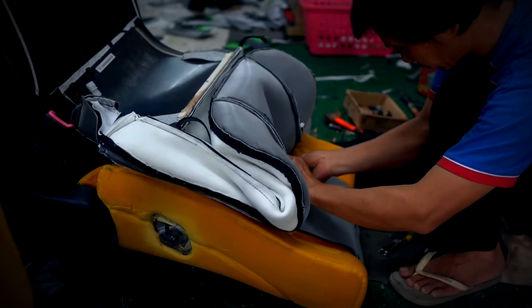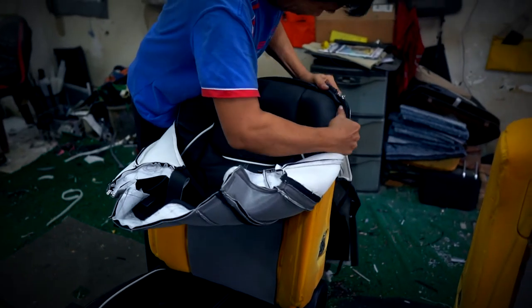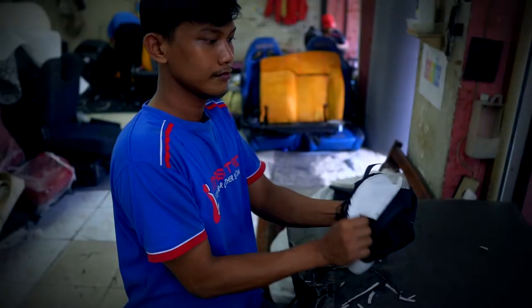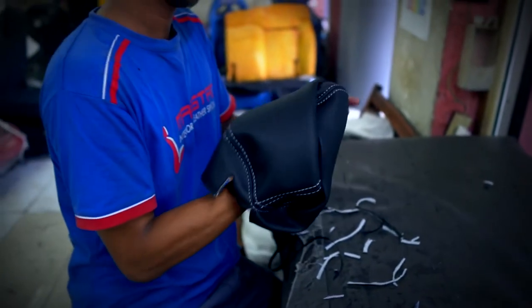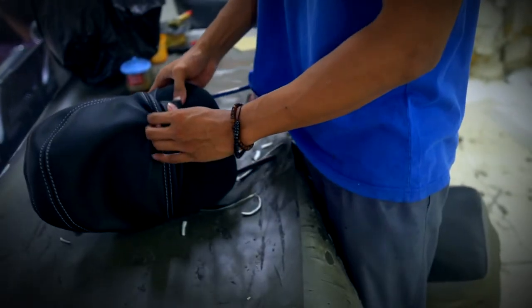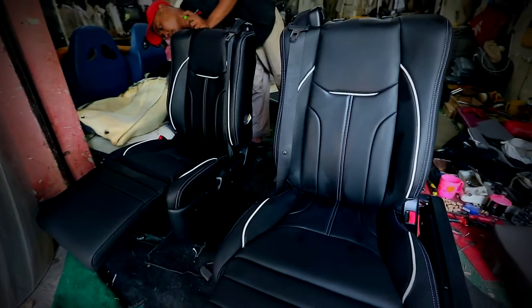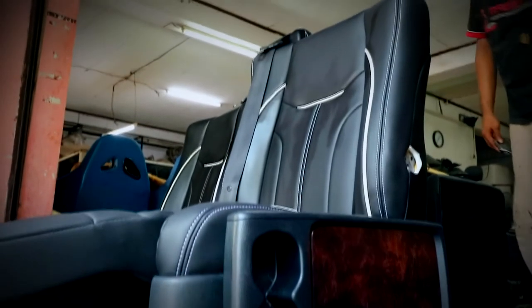Seatmaker Supardi dari Maestro Interior Car Leather Specialist telah mengganti bahan fabrik bawaan Velfire menjadi bahan MBTEC Premium Carrera. Layout interior first class pesawat yang menjadi ciri khas Velfire tetap dipertahankan oleh Supardi.